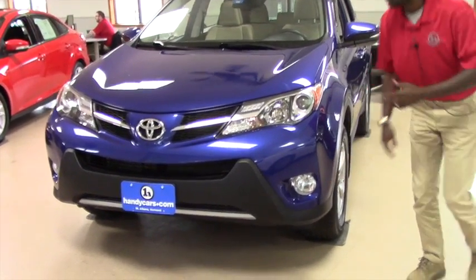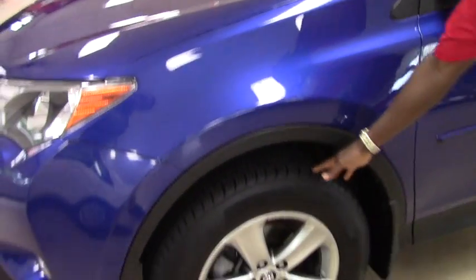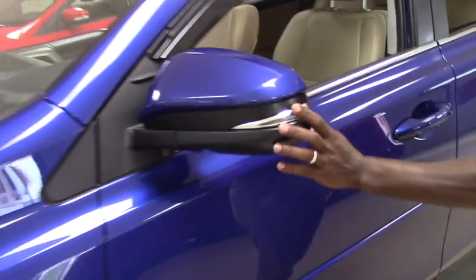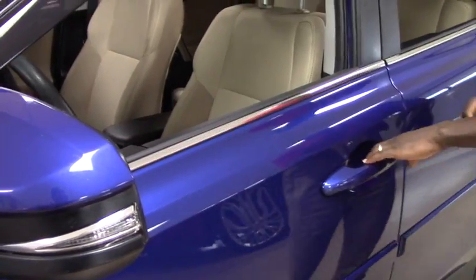You have fog lights, and also you have daytime running lights. We do have 17-inch alloy wheels with brand new tires for the season. On the outside mirror you have blind spot, and it can also show when you change direction, it can show your turn signal.